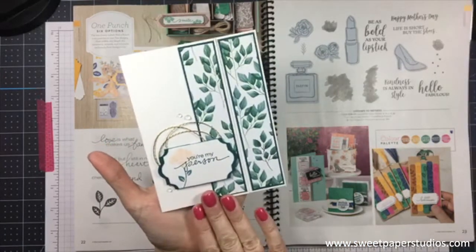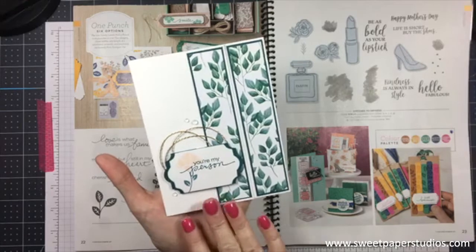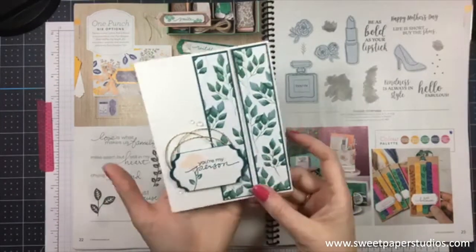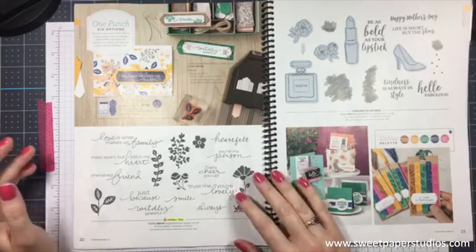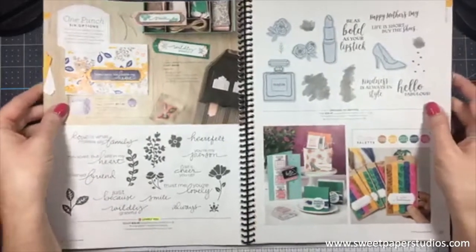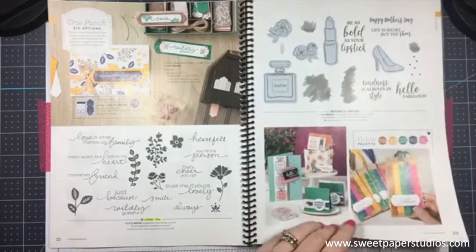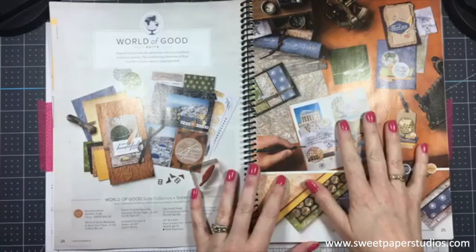The Lovely You punch has at least six different ways you can punch with it. I'm doing a class with this bundle where we'll create eight cards. Let me give you a sneak peek — this is one of the simpler designs in the class. I've paired Lovely You with the Forever Greenery that we'll be using tonight. There are four purchase options for the class — you can get the bundle with it, and I send all the other supplies too.